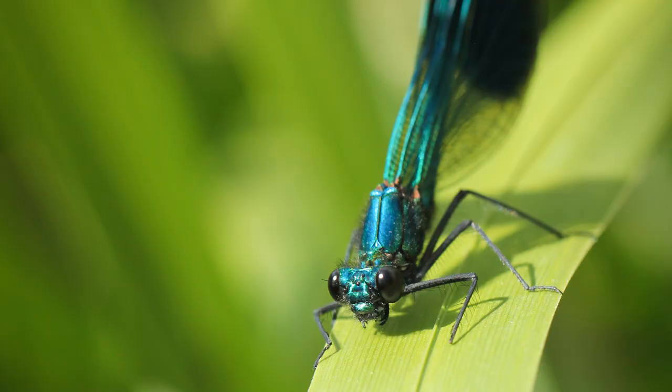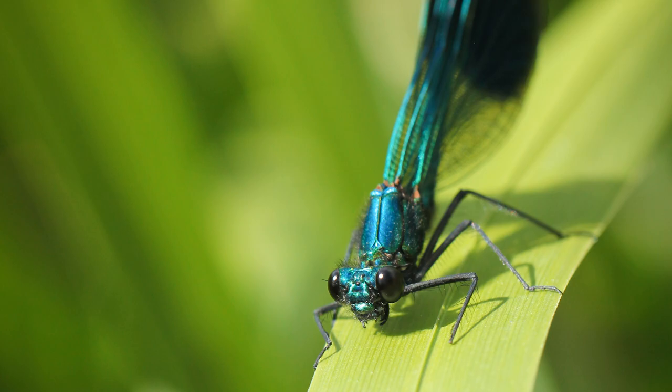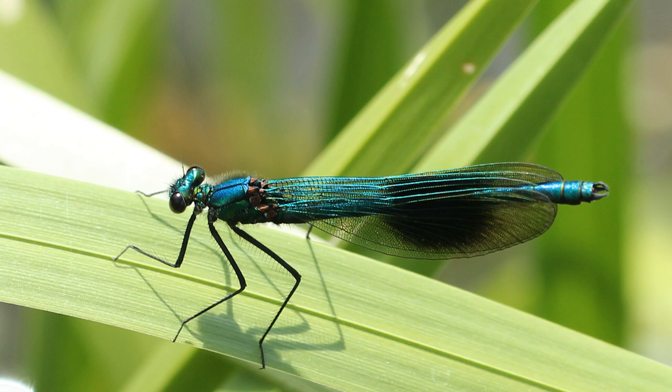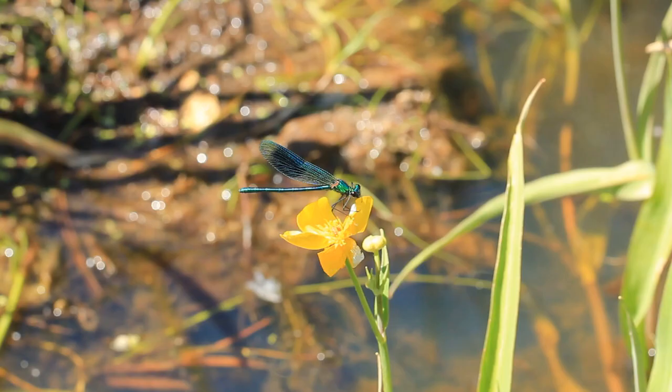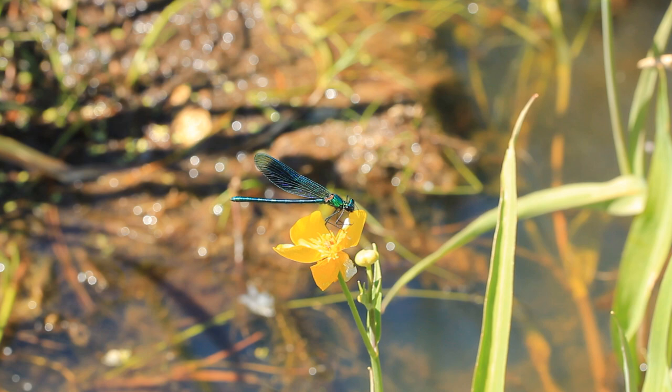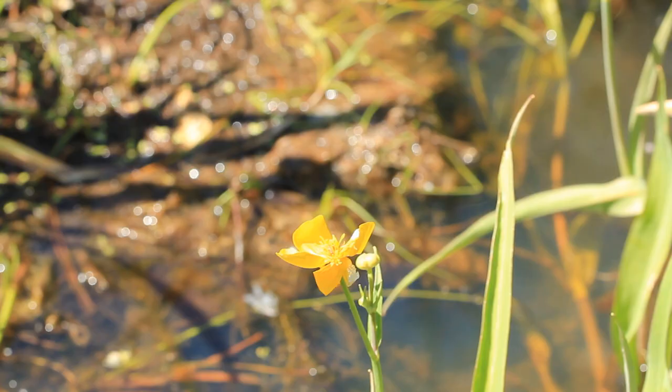Another species to look out for is the banded demoiselle - an incredible damselfly. Females are emerald green and males are a metallic bluey-green turquoise with a shimmering dark patch on their wings. There are quite a lot around York - along the River Ouse, Pocklington Canal, and even at St Nick's pond. They're like a flying piece of jewellery. When flying, the dark patch makes them look chunkier - almost like a weird butterfly near water.